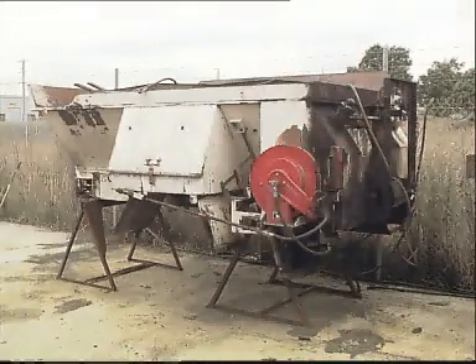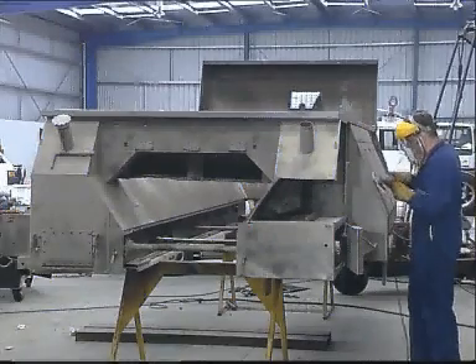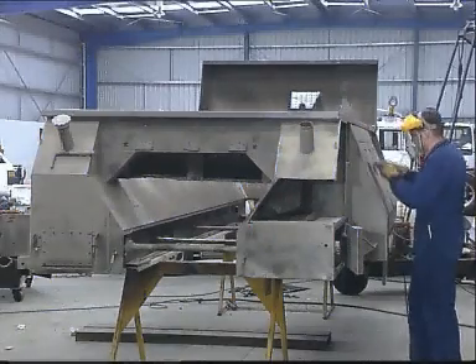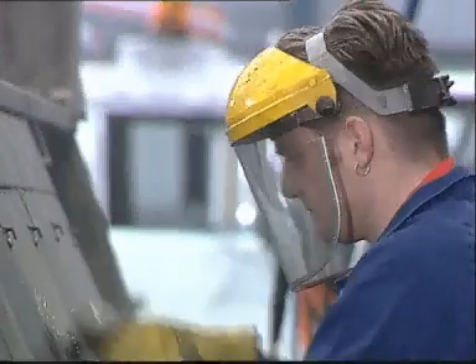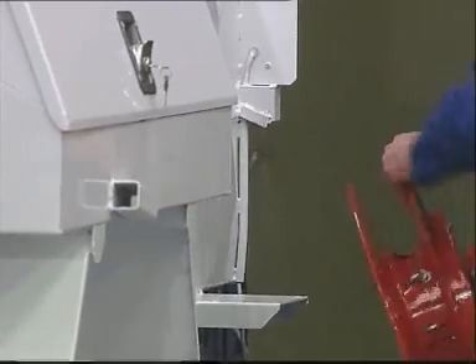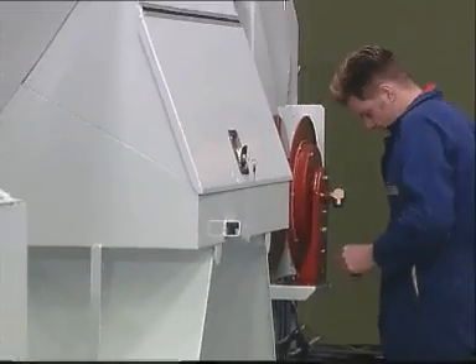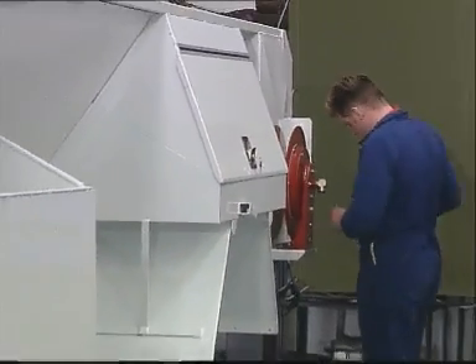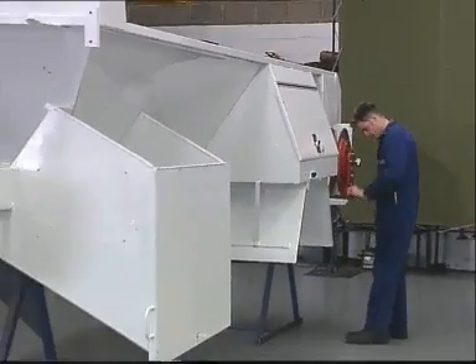Flocon refurbish existing road maintenance bodies. All parts and workmanship are guaranteed and any fitted component is updated to the latest technology where changes have occurred over the years. At the completion of refurbishment, the body appearance is as new with an additional 4 to 5 years life expectation. Refurbished bodies can be fitted to new or old cab chassis.